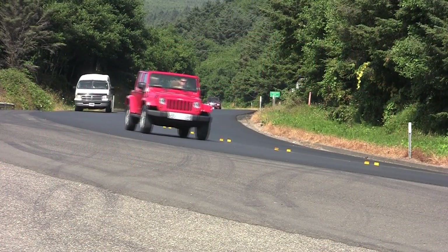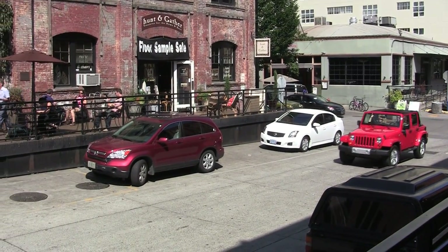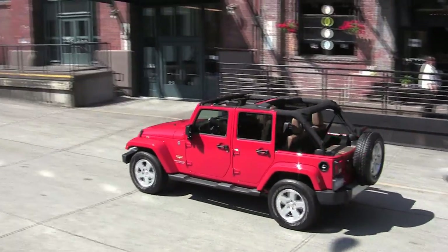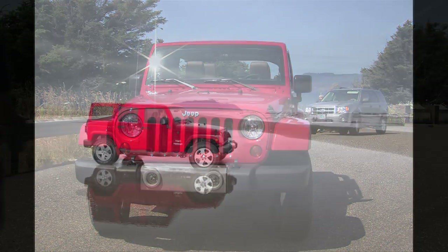Not only is the new Wrangler peppier and better on gas, it also has a more civilized ride — in other words, you don't have to end your day trip with a trip to the chiropractor. The base two-door Wrangler starts at about $23,000. The Wrangler Unlimited Sahara we tested started at about $31,000, with a zero-to-60 time of 8.4 seconds. With options including heated leather seats, remote start navigation, and a body-colored hardtop, the price as tested was a little over $37,000.